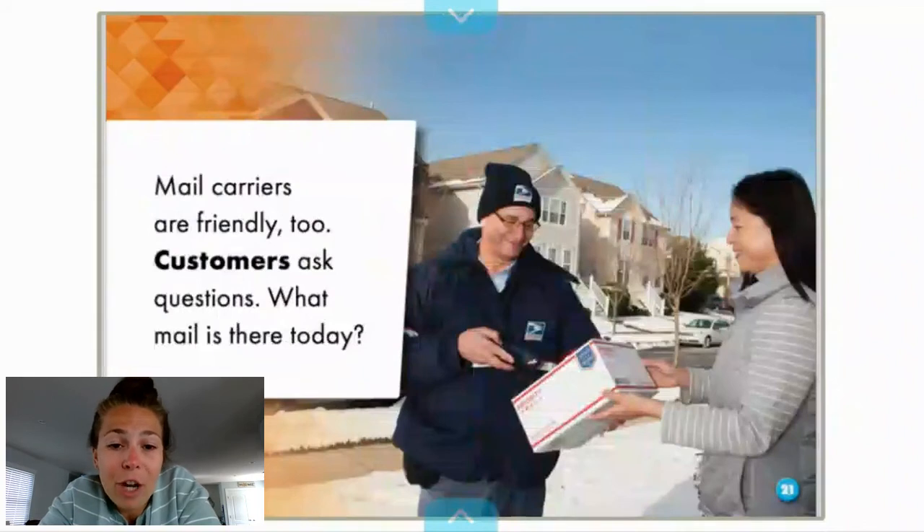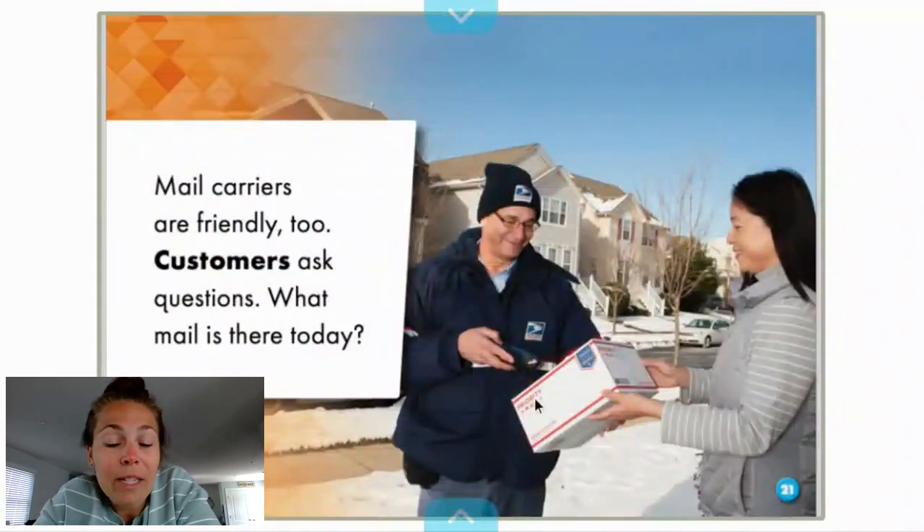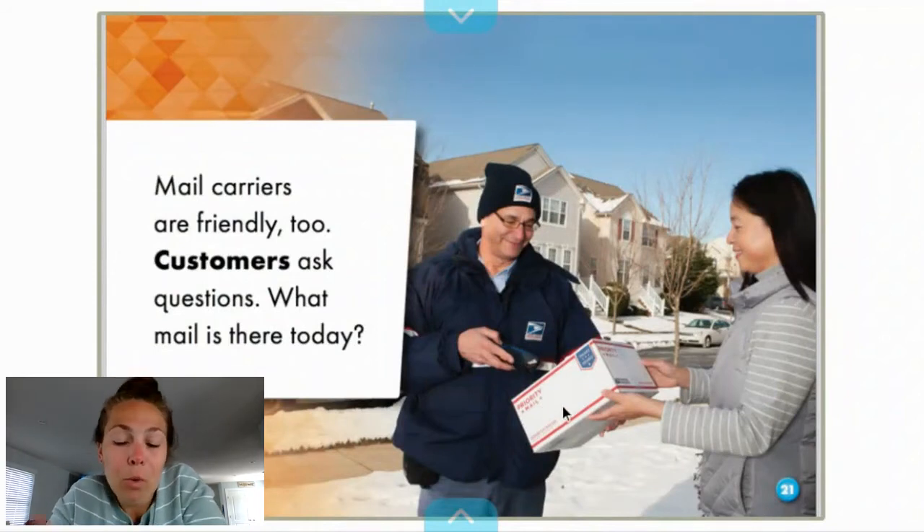Mail carriers are friendly too. Customers ask questions: what mail is there today, or how are you doing, or how is your day? Just like when you greet other people, you greet them the same way as well. So here again, we see the postal worker having a tool in which he's scanning the barcode on the package to confirm that he is delivering it.